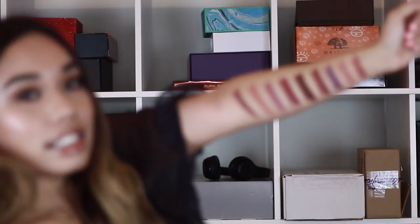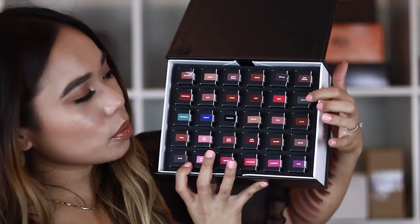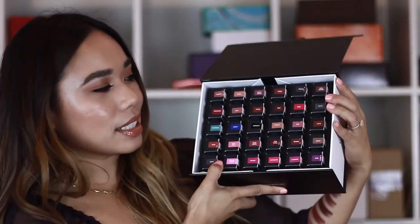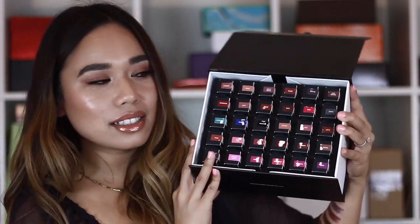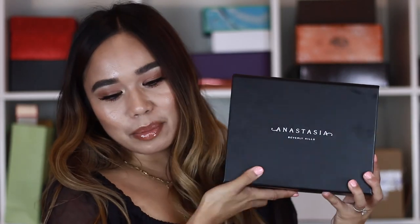I went ahead and swatched some of the shades — these are more of the pinks and reds and neutral shades, but there are definitely a lot of really fun shades as well, like Smoke which is a gray, a couple of blues, Midnight which is black, and a brighter pink. I think what I'm going to do is probably melt all of these lipsticks into two different palettes and use this in my kit — it's just the perfect lipstick collection, it has everything. Thank you so much Anastasia Beverly Hills. Again, this is the matte lipstick collection.